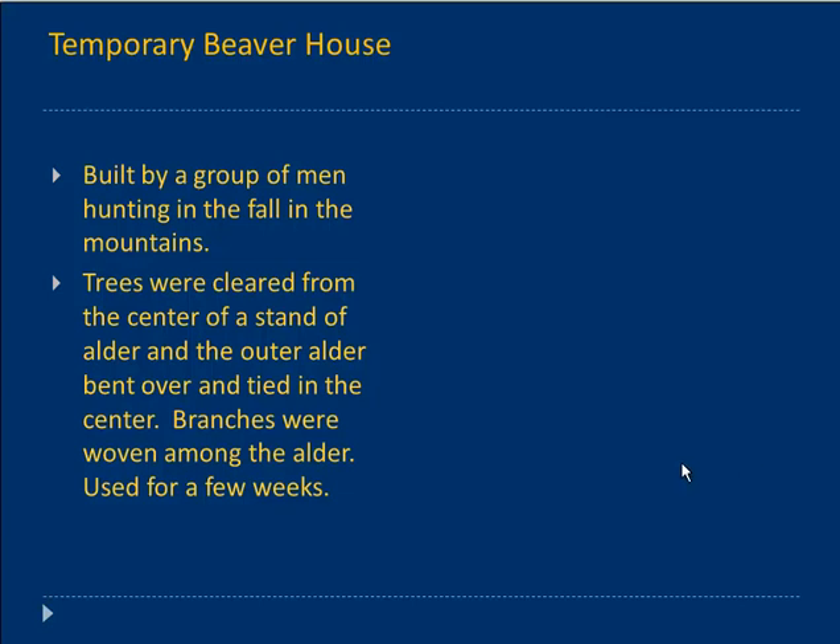Another was a temporary beaver house, typically built by a group of men hunting in the fall up in the mountains. It would occur where you'd have an alder patch — those thick dense alder patches. If you've climbed in the mountains you know how much you want to avoid those because they're wicked hard to get through. What they would do is clear out the center, maybe a 10 by 10 area, clearing out the alders.